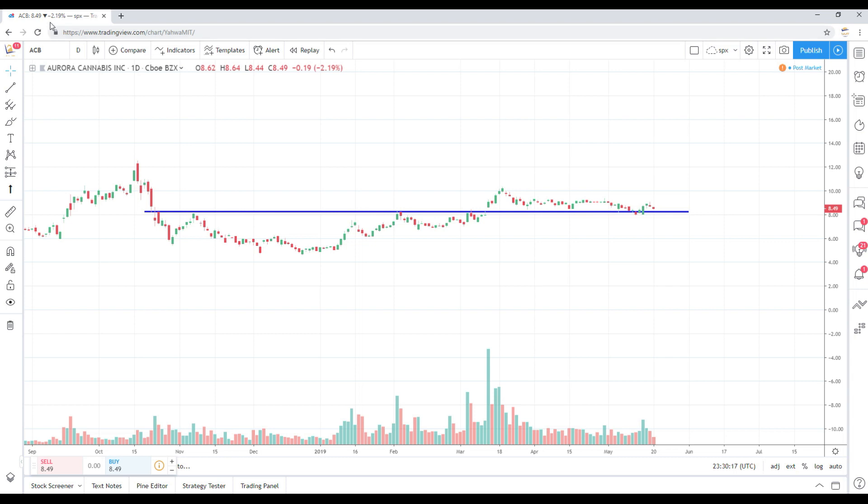Ticker ACB — Aurora Cannabis — off about two percent on the day. We took this trade in the premium member community when the market sold off. The stock is still trading above resistance; we got in around that area and got an initial pop to around nine dollars, about a 10 percent gain in a day or two. Right now the stock remains above support. As long as it stays above that seven-to-eight dollar range, I remain bullish on ACB.